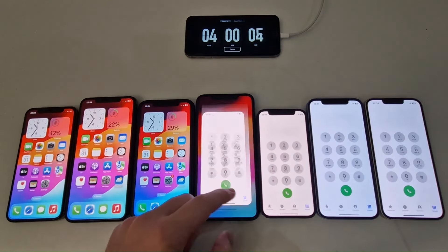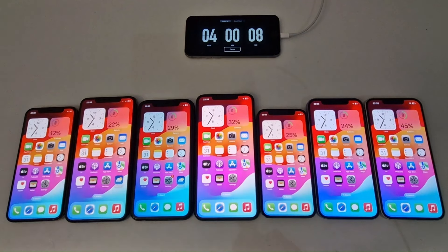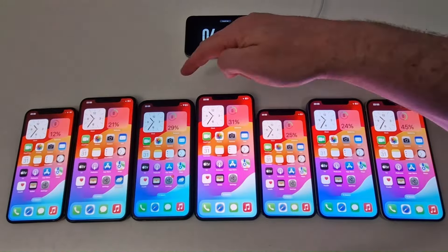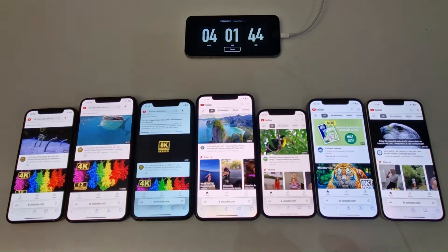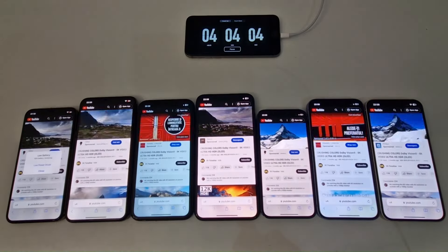After four hours, the results are: iPhone XS at 12%, XS Max at 21%, iPhone 11 at 29%, iPhone 11 Pro Max at 32%, iPhone 12 Mini at 25%, iPhone 12 at 24%, and the iPhone 13 leading with 45% remaining. Next, a high-resolution video plays on all screens in full-screen mode, this time without volume.